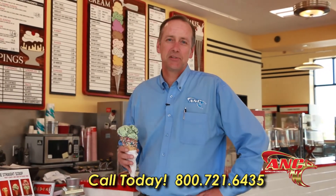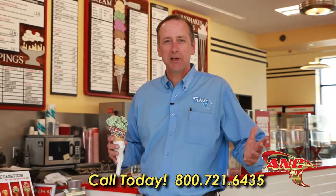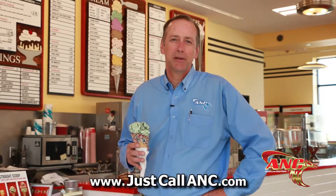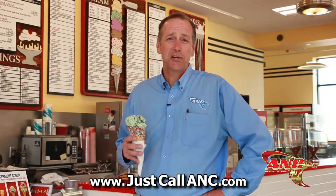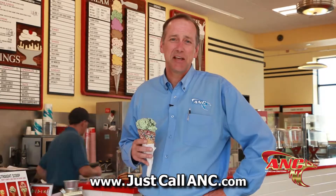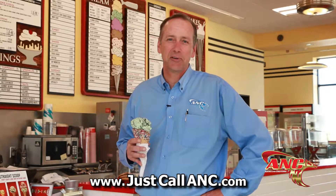Geothermal heat pump systems are one of the most efficient and environmentally safe systems available on the market today. They use no fossil fuels, reducing your carbon footprint, and are completely environmentally safe. So if it's good ice cream you're after, take a visit down to Purity, or contact ANC Heating and Air Conditioning for your comfort, cooling, and heating needs.